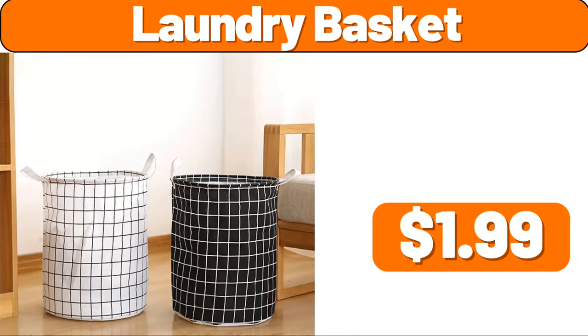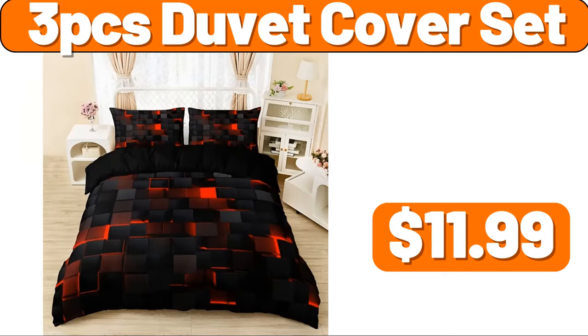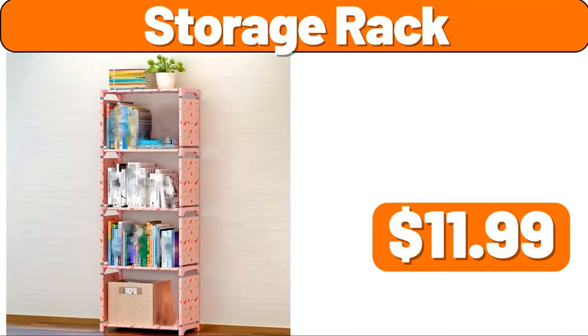Laundry Basket, $1.99. Kitchen Sink Drain Rack, $2.99. 3 PCS Duvet Cover Set, $11.99. 2 PCS Salt and Pepper Shakers, $1.99. Storage Rack, $11.99.